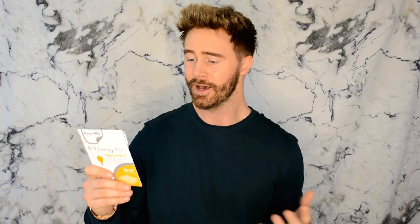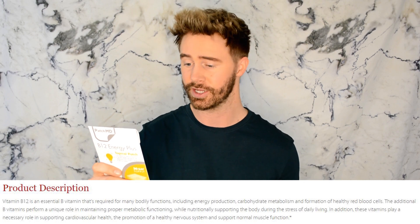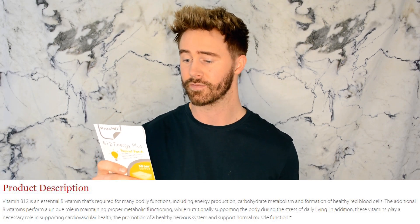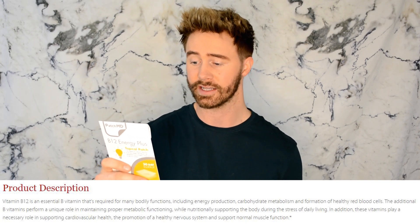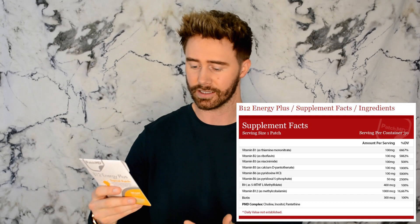It's one per day and it's said to work throughout the entire day. I'm going to read directly from the box so I don't misinform you. It says: Vitamin B12 is an essential B vitamin required for many bodily functions including energy production, carbohydrate metabolism, and formation of healthy red blood cells. B vitamins play a necessary role in supporting cardiovascular health, promoting a healthy nervous system, and supporting normal muscular function. The back of the box also provides supplement facts with tons of beneficial ingredients.